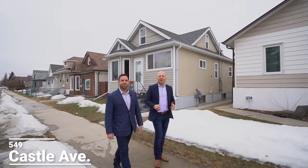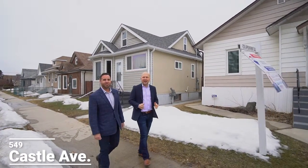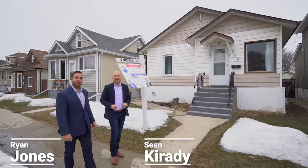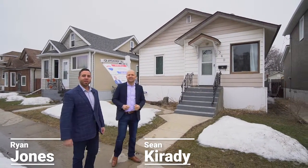Hey guys, Sean and Ryan from RE-MAX One Group here in East Elmwood checking out 549 Castle Avenue. With newer flooring, newer windows, and a brand-new double garage, it's definitely worth taking a peek.